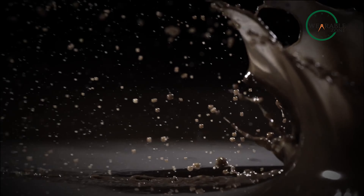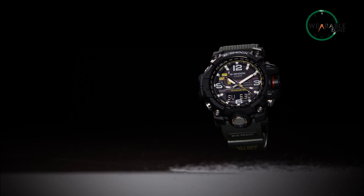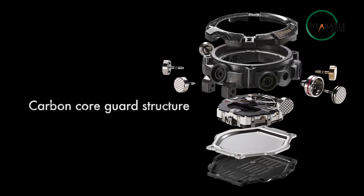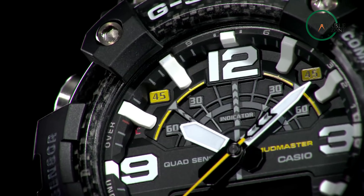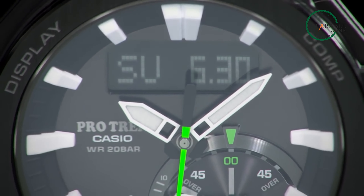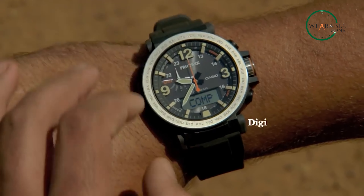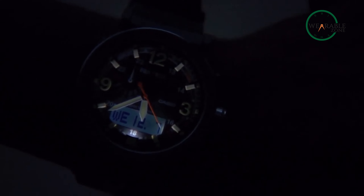The G-Shock Mudmaster series is known for its rugged design and is made to withstand extreme environments. It has a bulky appearance and is made out of tough materials such as resin and stainless steel. These watches have a protective guard structure that helps protect them against shock and vibration, making them ideal for use in rough conditions. The Casio Protrek, on the other hand, is designed for outdoor adventures and has a more sleek and sophisticated look. It features a titanium or stainless steel case and a mineral crystal display that's resistant to scratches. These watches are also equipped with a digital compass, barometer, and altimeter, making them ideal for hiking and camping.